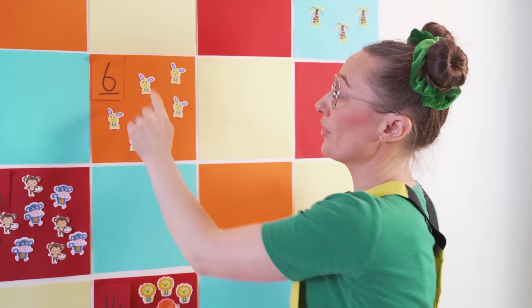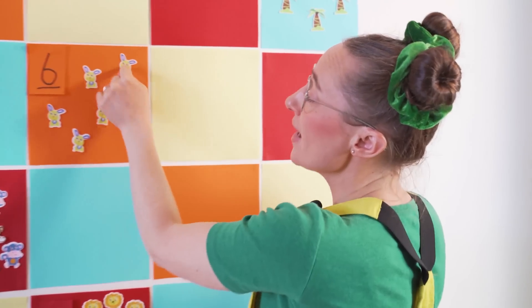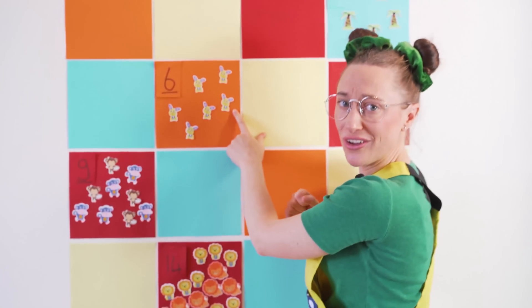One, two, three, four, five, and six! Great work, guys!